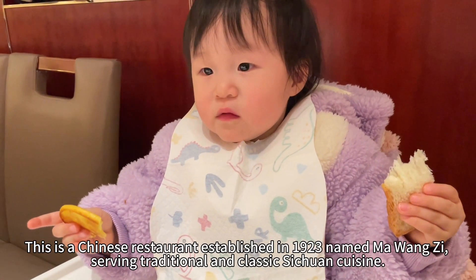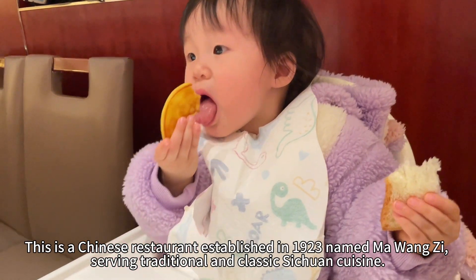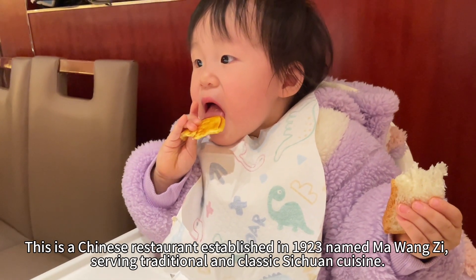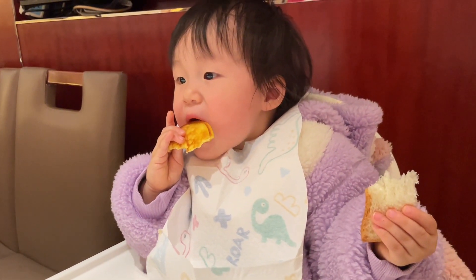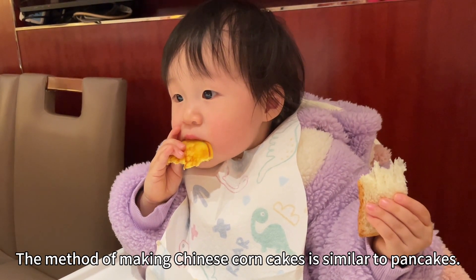This is a Chinese restaurant established in 1923 named Ma Wang Zi, serving traditional and classic Sichuan cuisine. The method of making Chinese corn cakes is similar to pancakes.